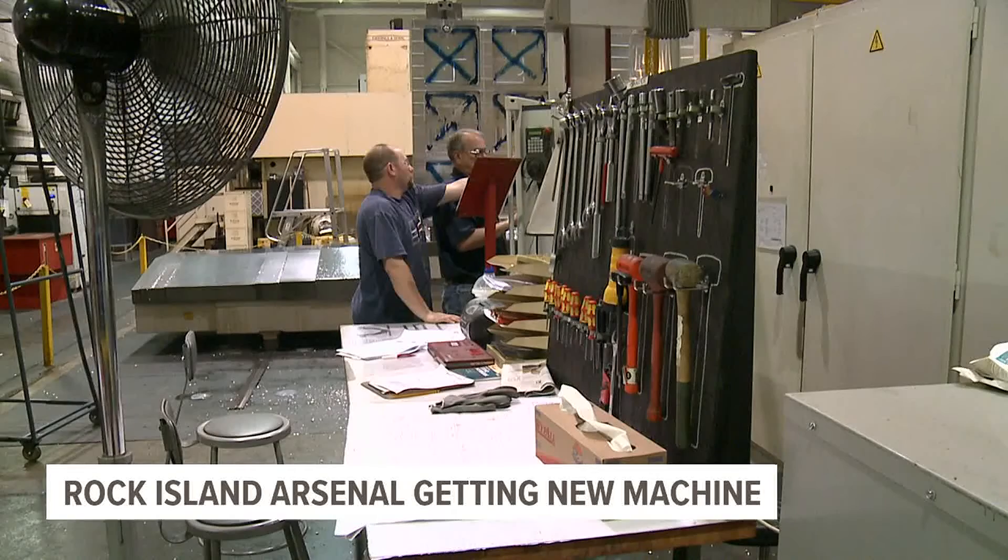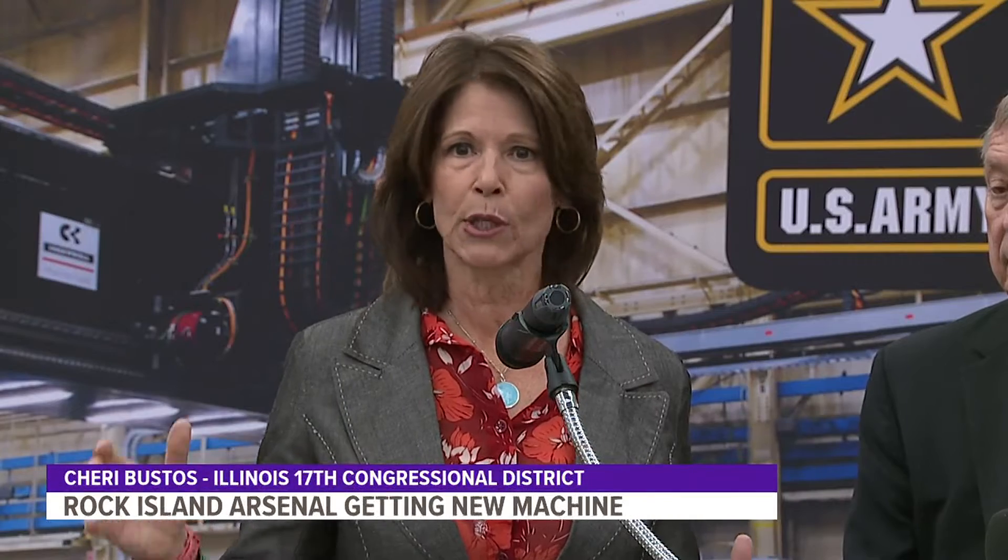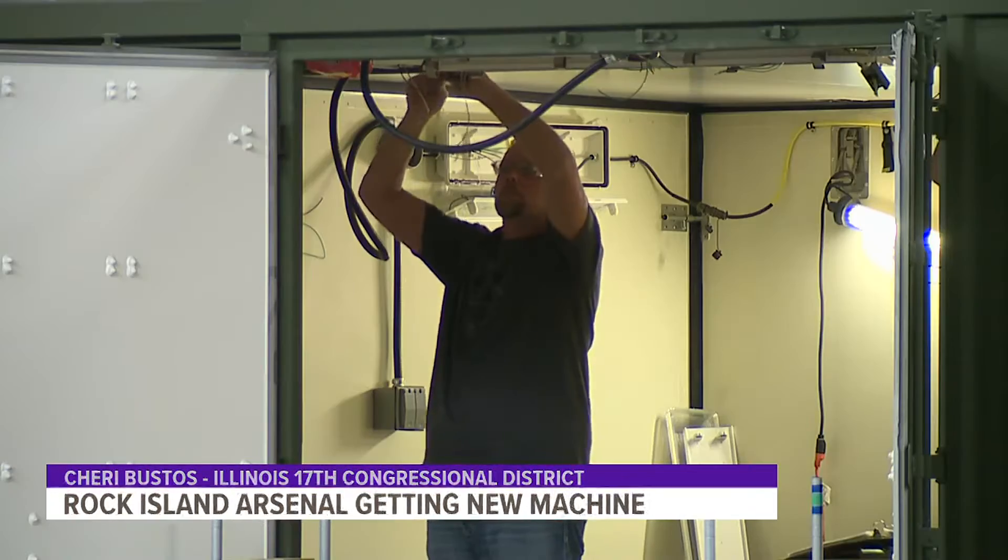Representative Sherry Busto says the Arsenal has a history of contributions to the nation's military. The Arsenal is all about the future — it's all about the 21st century. We've been around here since the Civil War era. We have gone from the factory floor to the foxhole in every single war and conflict that we have been involved with going back to the Civil War.